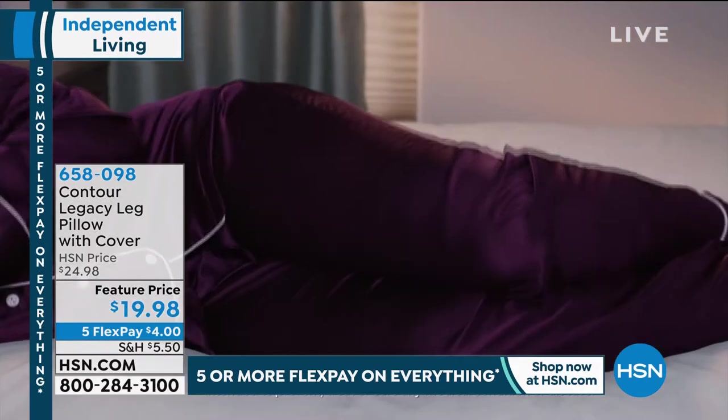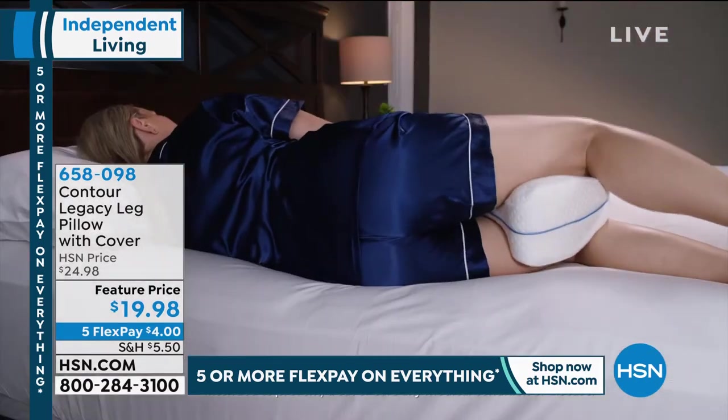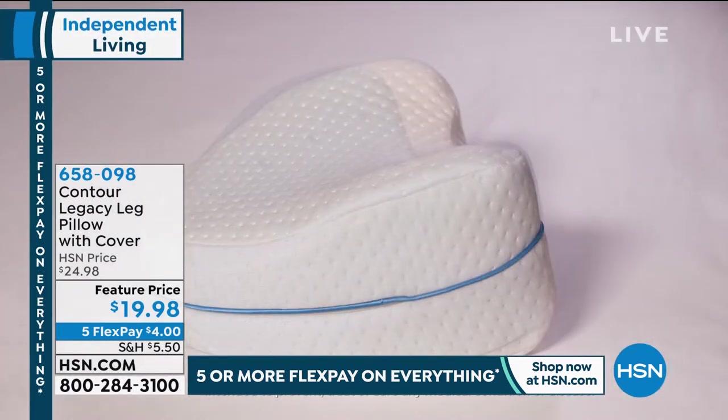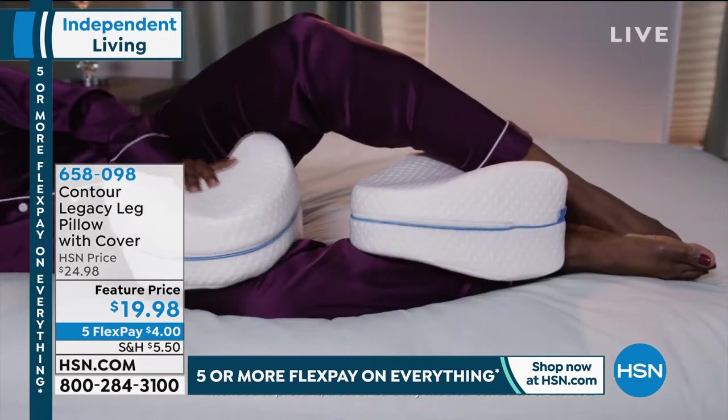It's just $4 to get it home — $19.98 — so you can see how it's just the right size. It's breathable, it's got that incredible memory foam. I've never seen a pillow like this before, Annika. This is magnificent. Four dollars to get it home — can you believe it?